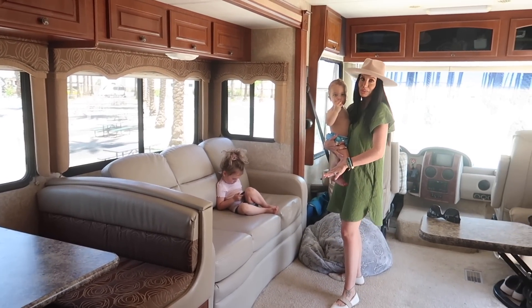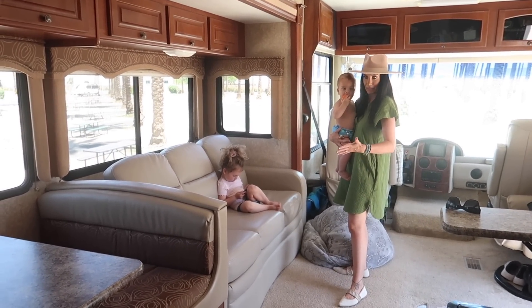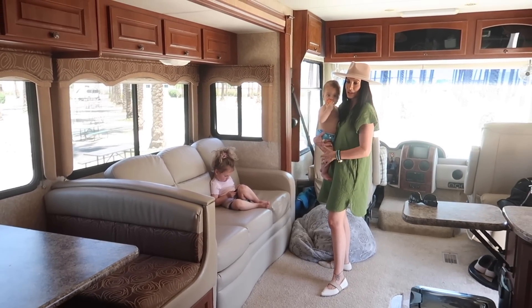This couch is super comfortable. It also turns into a bed — a big bed that's very comfortable. So that's really awesome.